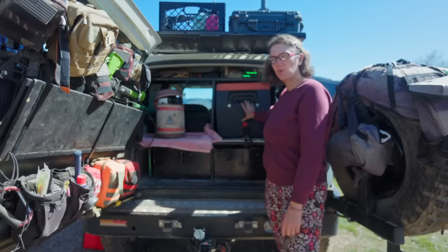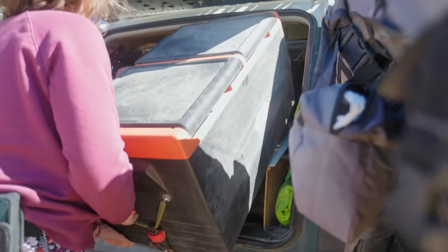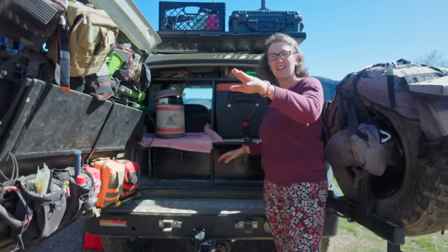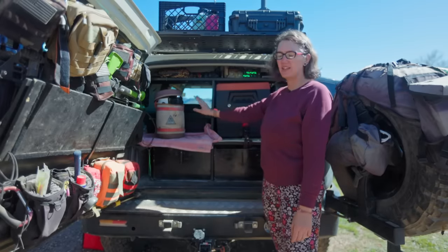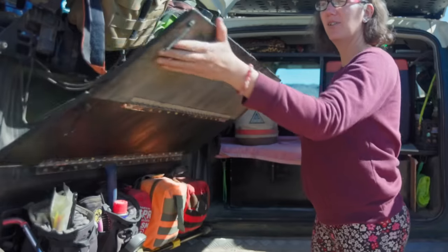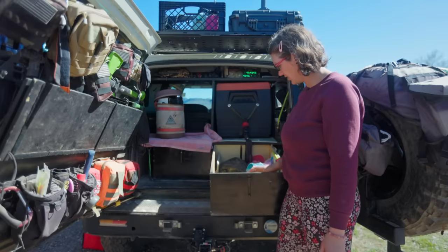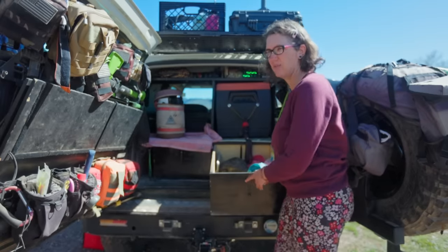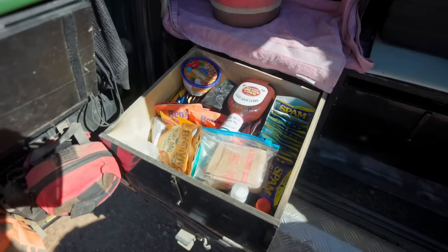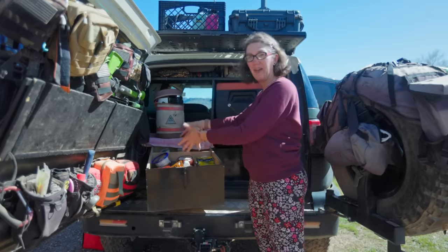We've got the fridge, which is a dual zone 80-quart fridge that I shoved into this FJ. There's propane which I pull out and hook up inside the camper, but I haven't set that up yet. Originally I cooked here and kept most of my cooking stuff here — now it's just random things I haven't put inside the camper yet. And then extra food — I like food, so this is my other portion of pantry.